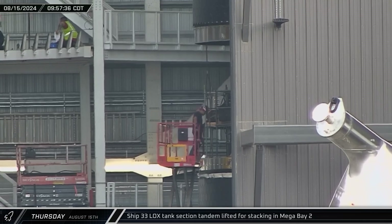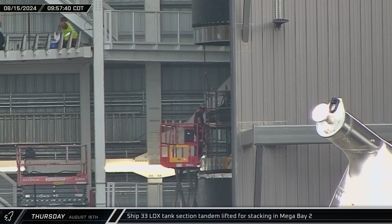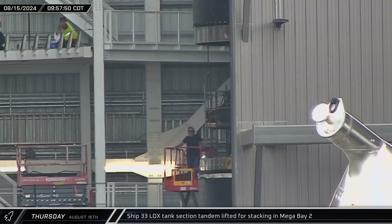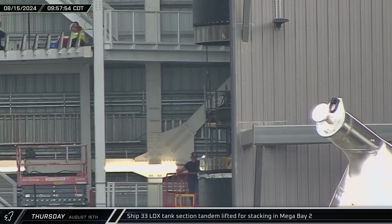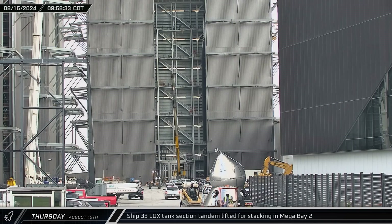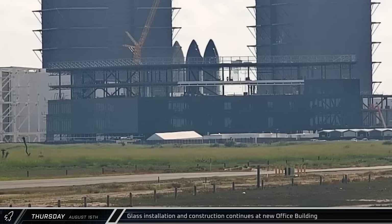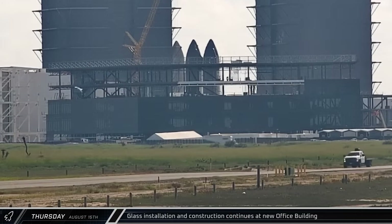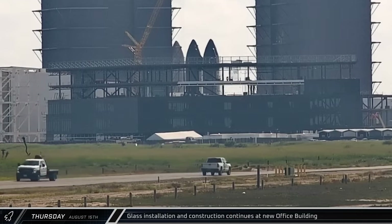Back at the build site, the already stacked upper portion of Ship 33 was moved over to the newly arrived liquid oxygen tank section. After some quick connection work, the pair was tandem lifted over to the turntable for stacking and welding. Over at the office site, the window crew continued to push forward. By the end of the day, a large chunk of the windows for the first wall of the fourth floor had been installed.